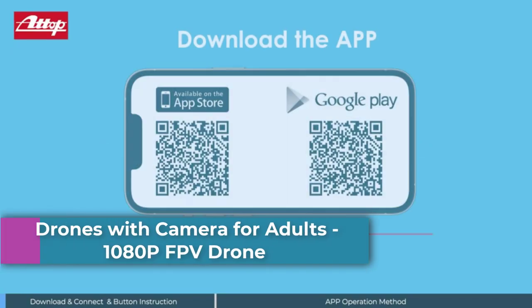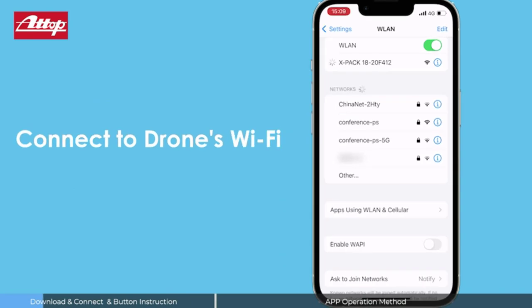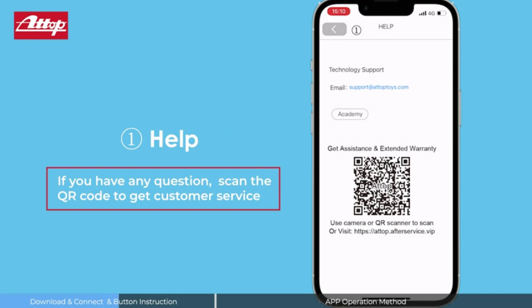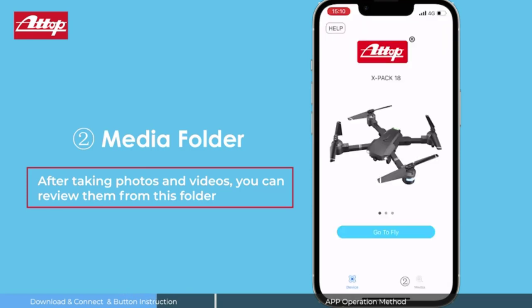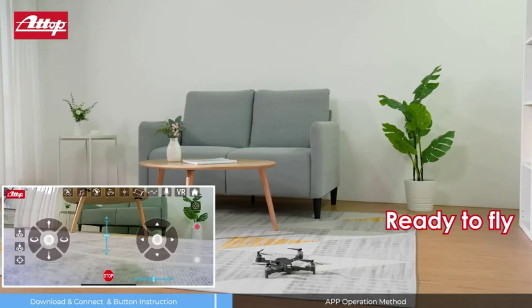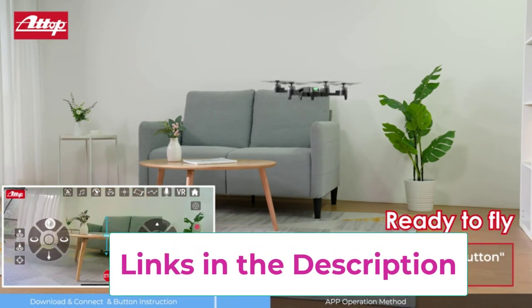Number 2: Drones with Camera for Adults, 1080p FPV Drone with App Control. The Sky Quad Drone is equipped with a 120-degree wide-angle 1080p camera, providing a wider, breathtaking field of view. Enjoy HD pictures and videos from the perspective of the 1080p FPV drone via the TopClub app. By connecting your phone or iPad, you can enjoy a real-time panoramic view of the landscape 196 to 292 feet away, review them from the folder, and share them on social media with ease.